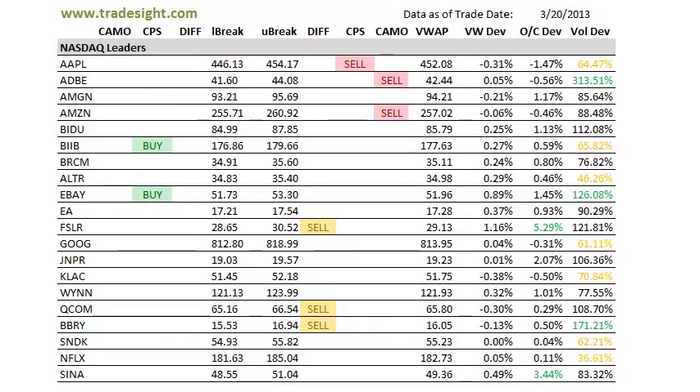Hello Traders, this is Rich Derrick from TradeSight. This is a look at the market-leading stocks via our scans for this coming session. This is going to be for Thursday, March 21, 2013.